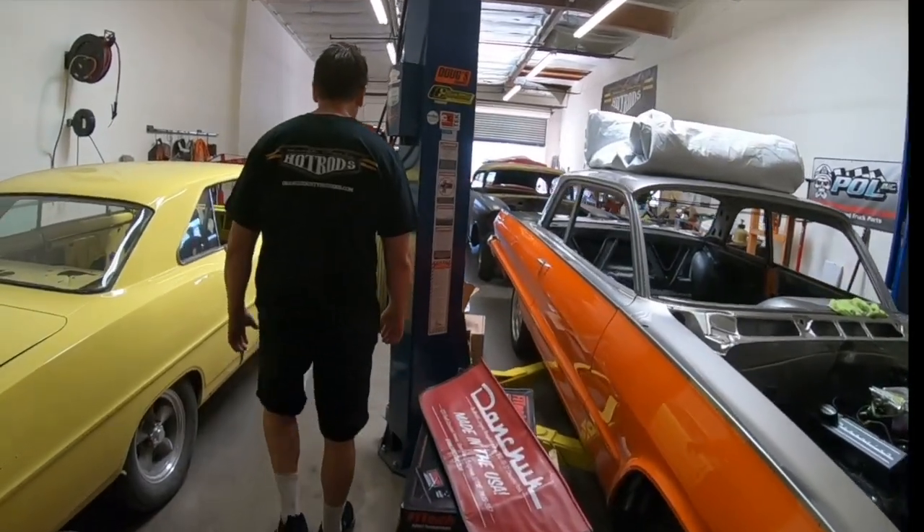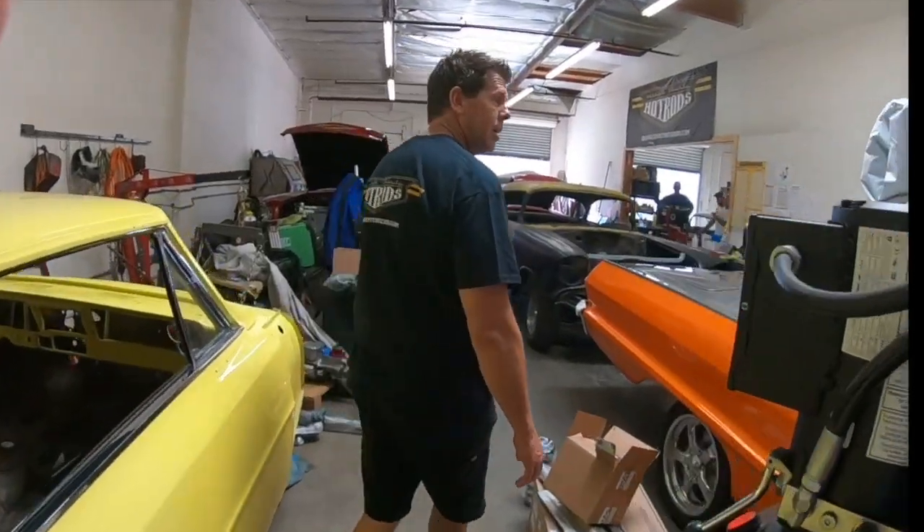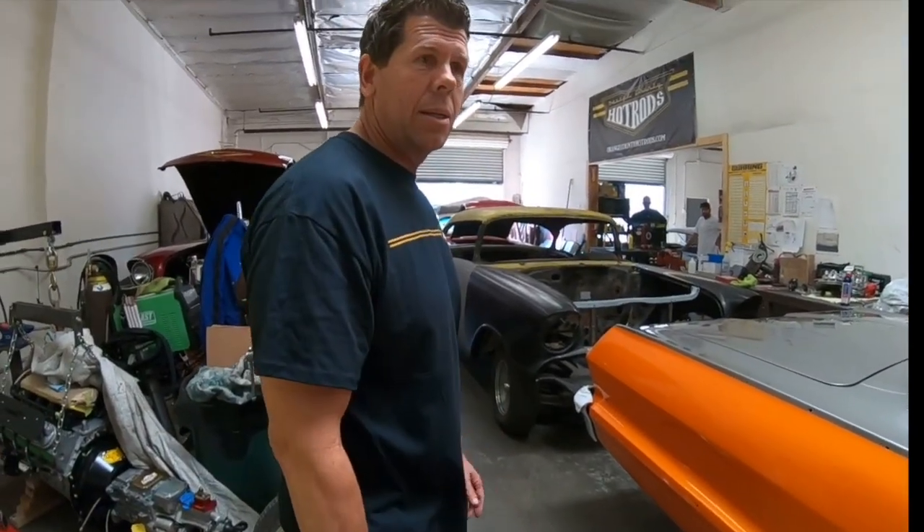They'll stop by before Cruising for a Cure for a good shop update and you'll see a lot of projects finishing up. Aaron is thanked for the tour and for advice on the JPS Camaro project. Viewers are encouraged to like, subscribe, and look for upcoming update videos on what Aaron has going on.